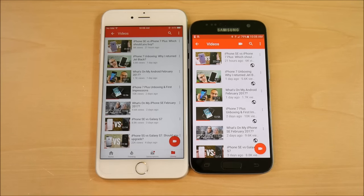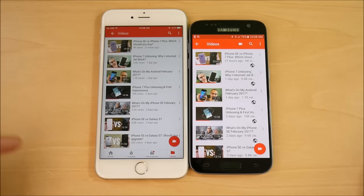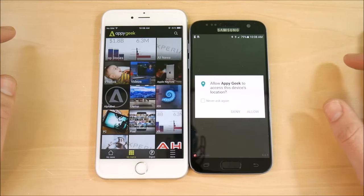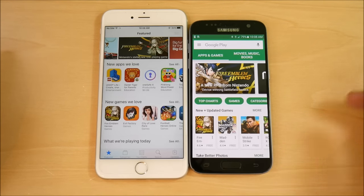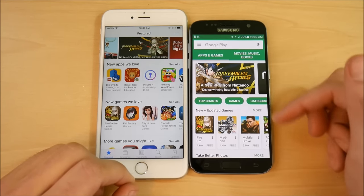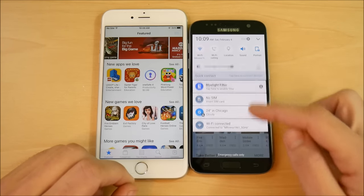The Galaxy S7 is taking the lead so far. Interestingly, the Apple A9 in my iPhone SE was performing better, but the A9 in the 6s Plus is actually a Samsung-made processor rather than TSMC — so this is essentially Samsung versus Qualcomm. Opening the App Store versus Play Store — Play Store loads first. The Galaxy S7 is no slow device. Bluetooth is on, which may be affecting things slightly.